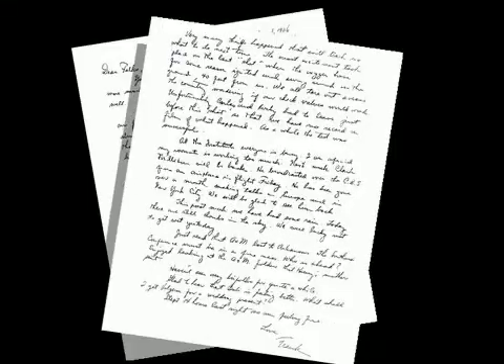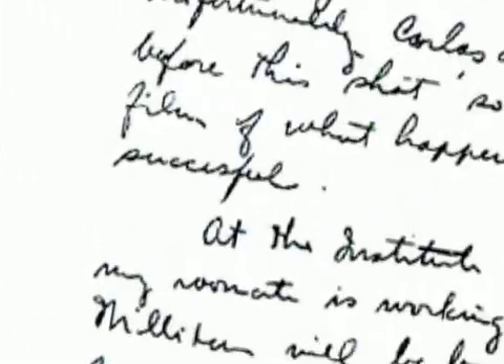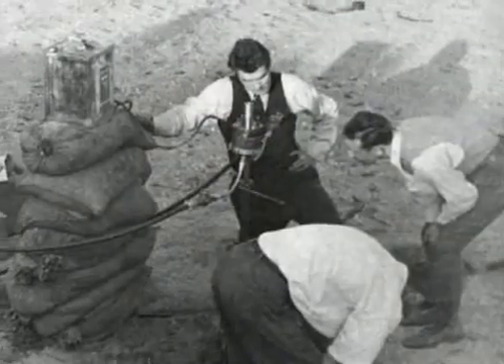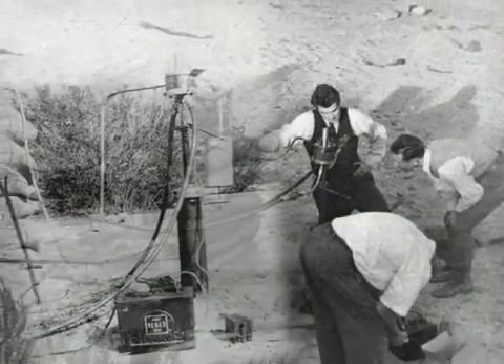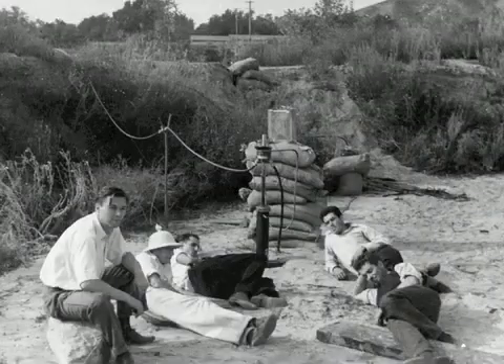The first day was a bust. But in a letter to his parents in Texas, Molina called it a success anyway, simply because they learned a number of things not to do. Tests in November 1936 proved to be little better, except perhaps to produce this now classic photo.